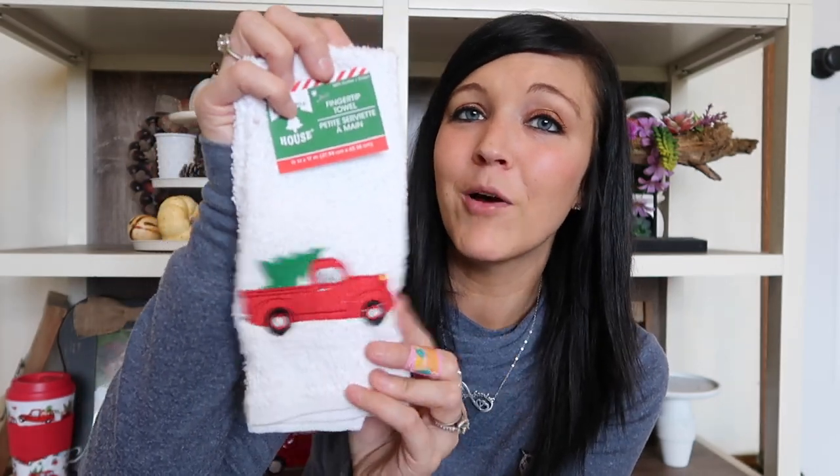I grabbed these incense holders - they keep falling out of the packaging. I saw Kristen from Electric Kristen make something super cute with these last year, so I kind of want to recreate what she made. I'll link that video if I do that. She made a really cute Christmas ornament with these. I also found this red truck cup - super cute, I love using these cups. I grabbed some boring old garland and this little fingertip towel, which is also going to be part of the giveaway.